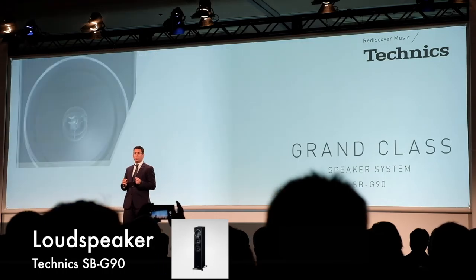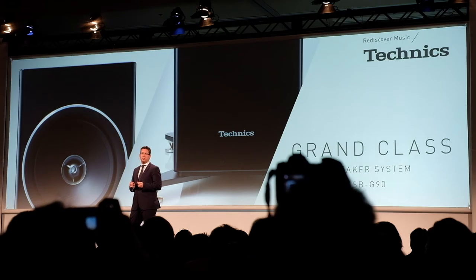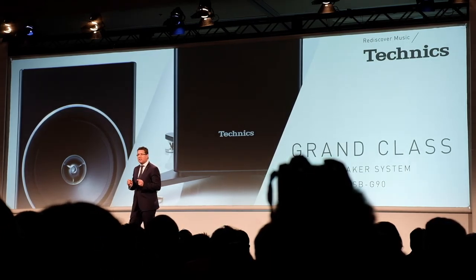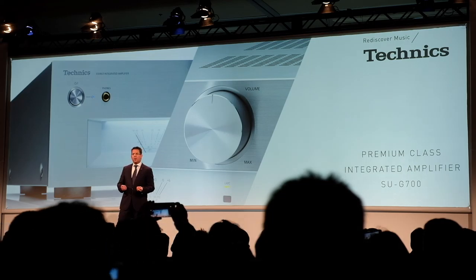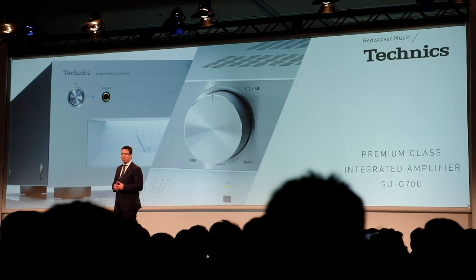This beautiful floor-standing speaker incorporates a coaxial design in a full range system that includes a new balanced drive motor architecture to boost flawless clarity of sound. This amplifier can accommodate more connectivity choices, with features like a built-in headphone amplifier, attractive analog meters, and additional power to answer the needs of our customers. Thank you so much.